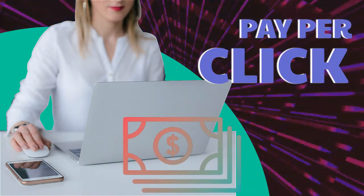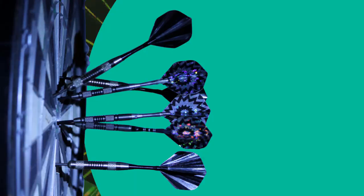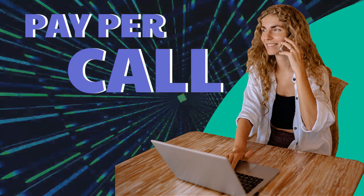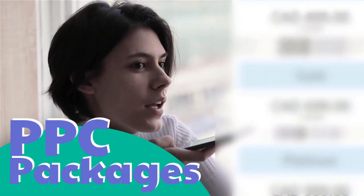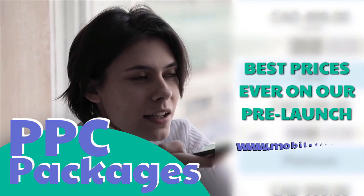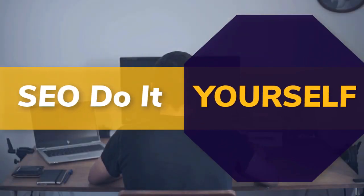PPC — pay-per-click paid marketing, remarketing, retargeting, pay-per-call. PPC packages available. Best prices ever on our pre-launch — check it out at mobilefirst.ca.